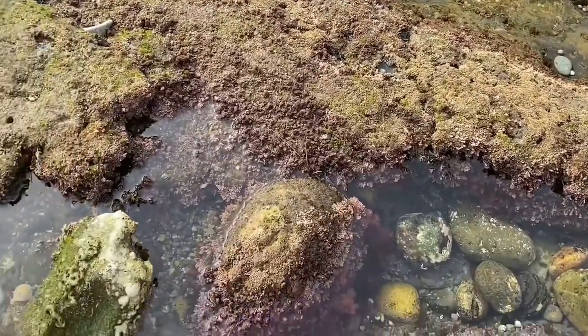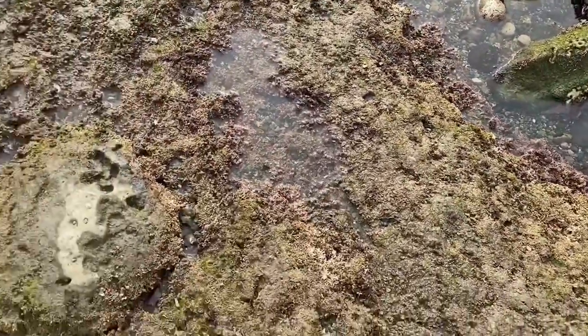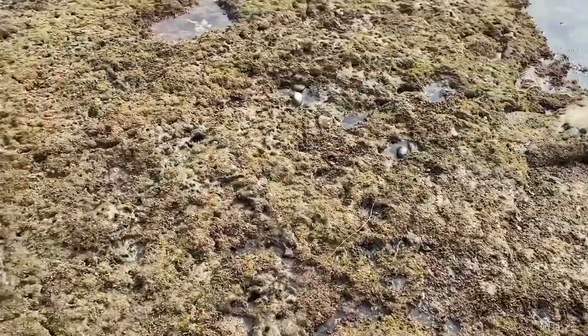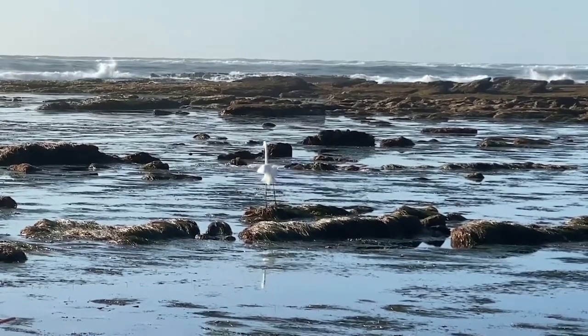Here at Bird Rock, this is a unique tide zone known as a rocky intertidal zone, because there are a large amount of hard rocks and substrates found all up and down the coastline. Tide pooling is a great opportunity to get a chance to check out some of the amazing animals and plants that call the ocean home. Here at Bird Rock, we have the opportunity to get up close and personal with some of these unique creatures.